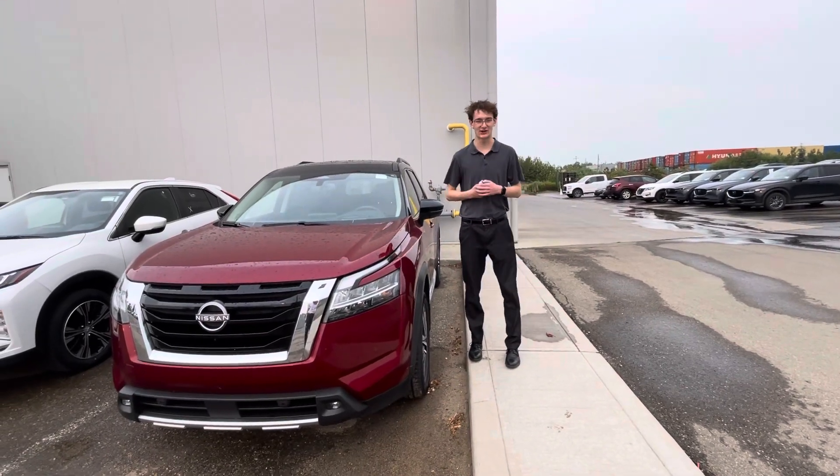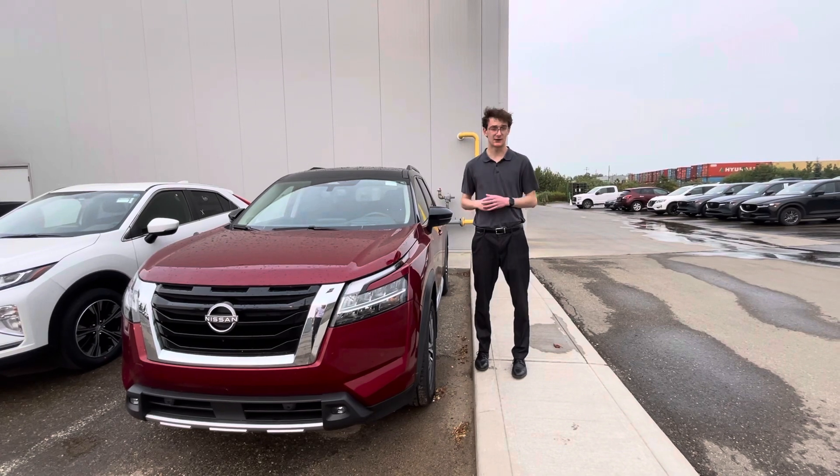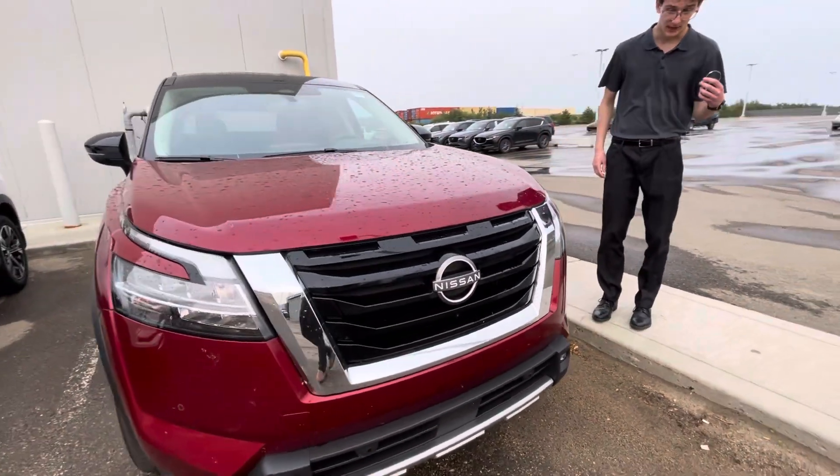Hey Linda and Kai, it's Carson here from LA Nissan, Canada's highest rated Nissan dealership. I just wanted to jump in front of the camera and show you a closer look at the gorgeous 2022 Nissan Pathfinder Platinum.